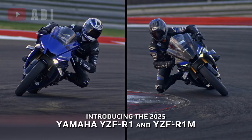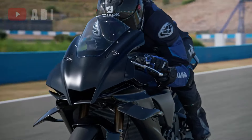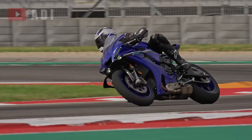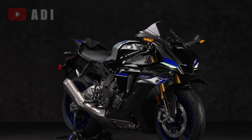Both the R1 and R1M are designed for those who demand the pinnacle of sport bike performance, combining cutting-edge technology with Yamaha's rich racing heritage. With these updates, the 2025 models promise to deliver an unmatched riding experience on both the road and the track, solidifying Yamaha's commitment to excellence in the super sports segment.